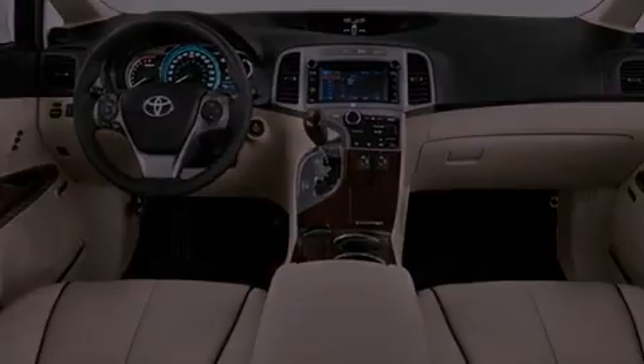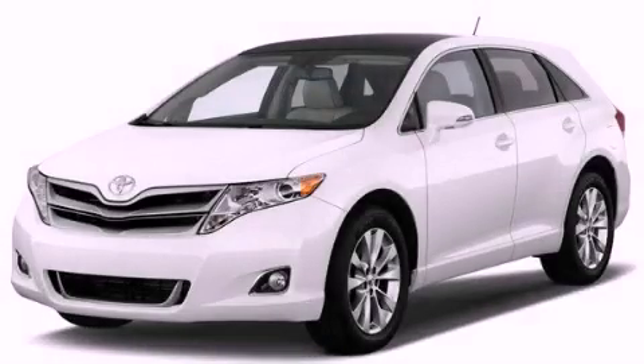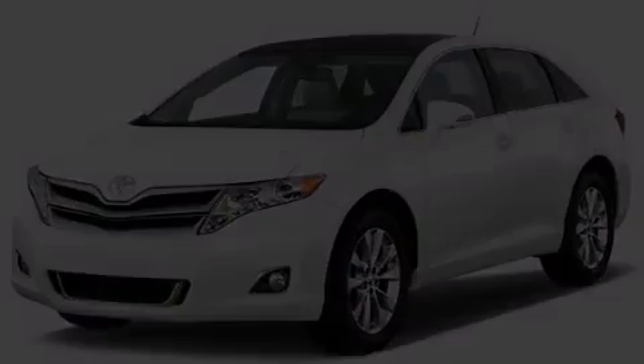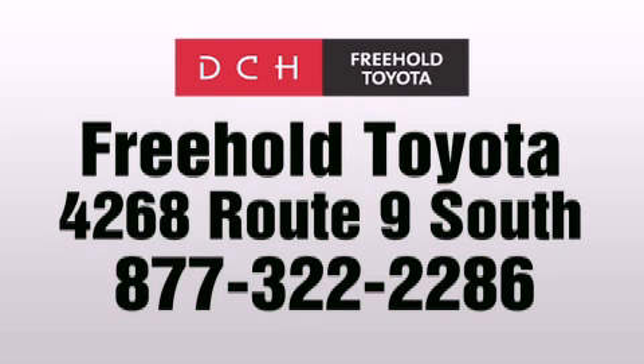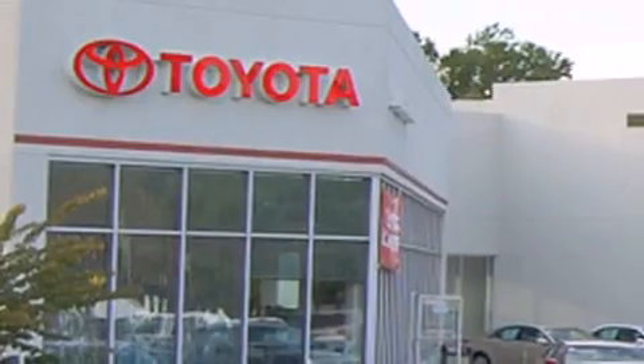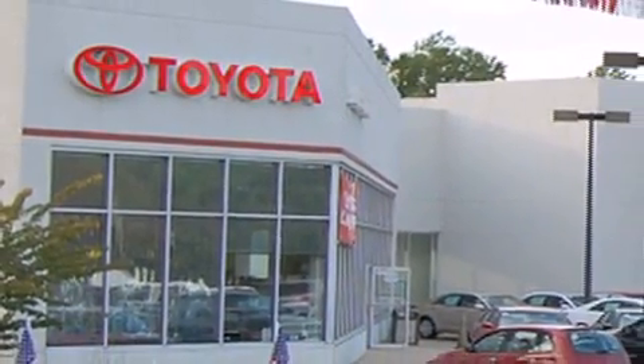Stop by today and test drive this vehicle for yourself. DCH Freehold Toyota is located at 4268 Route 9 South in Freehold. We are proud to be one of the premier dealerships in the area for new and certified Toyota cars,